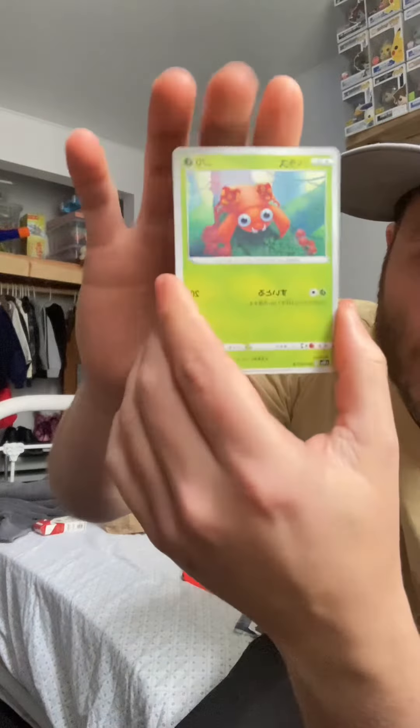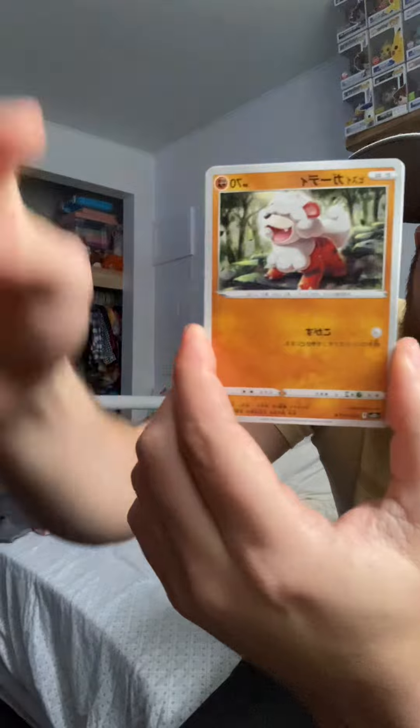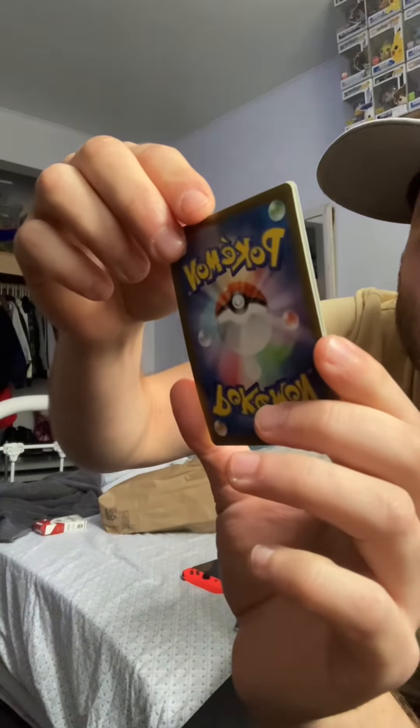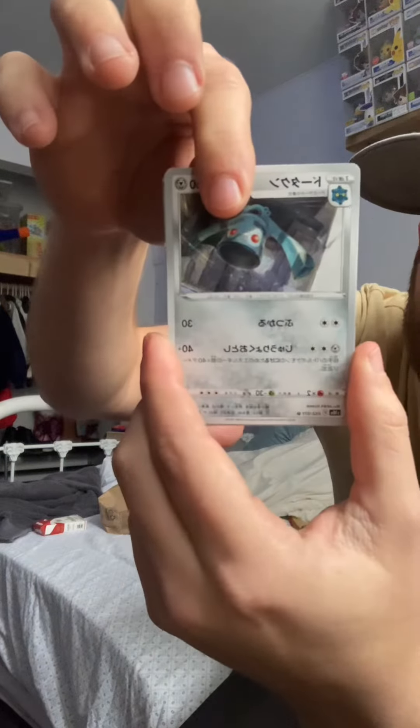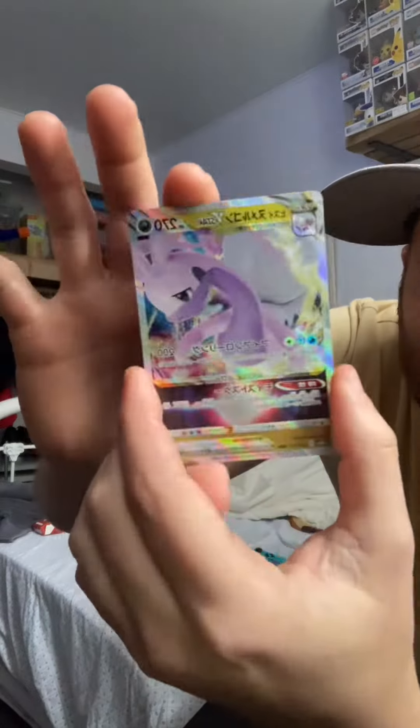We're also going to open up a Japanese pack. We have the Paris, we have the Growlithe, we have Boldore — I don't remember this guy's name, don't remember this guy's name, but that's okay. This one I don't think was really popular anyways. Oh nice, we got the V-star — super cool!